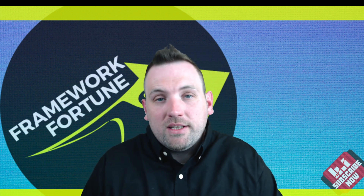If this video has helped you out, give it a thumbs up. I'm your host Ben, you've been watching Framework Fortune.